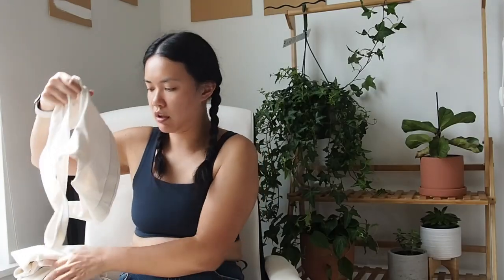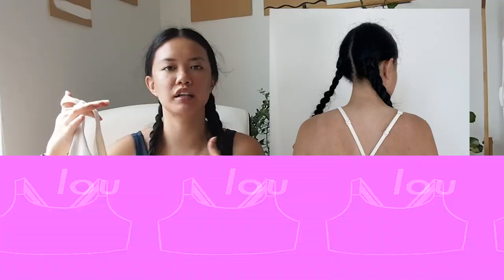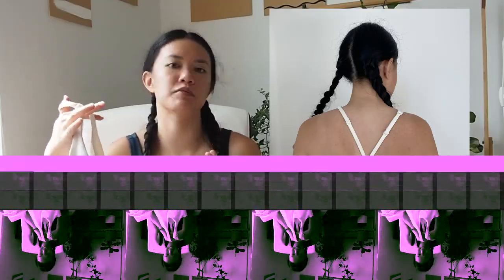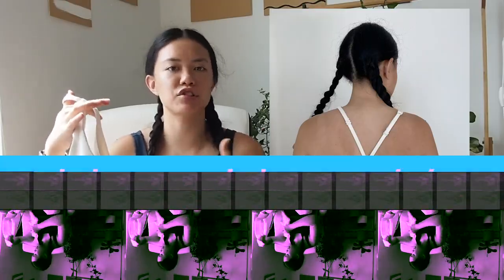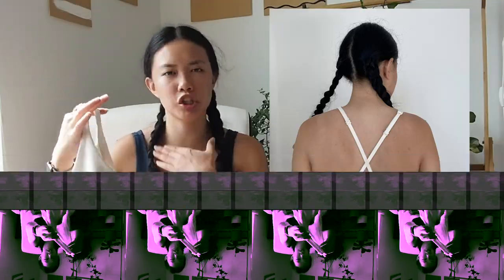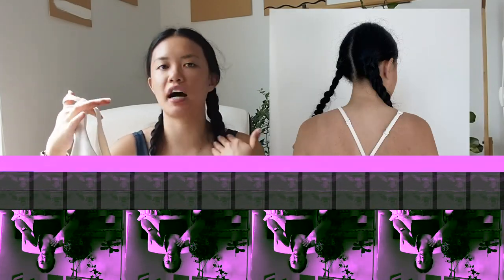Now let's talk about the Lou bra. This was the most interesting one for me because the straps are a little bit different. It's a more elastic strap as opposed to the Paloma bra, which is just pure fabric — there's a little bit of pull but mostly it's just fabric. Because it is elastic, it can get heavy on the shoulders. I think the reason is that the elastic is kind of pushing your bust up a little bit, which can be painful on your shoulders.